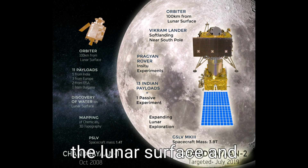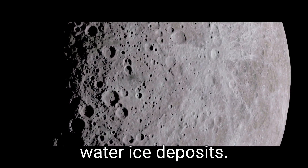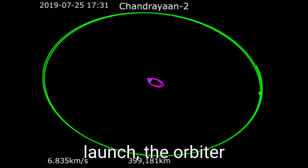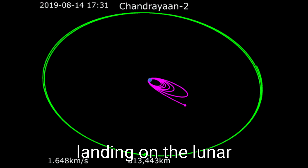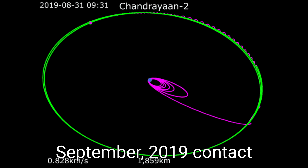The mission aimed to study the lunar surface and explore the South Pole region for potential water ice deposits. After a successful launch, the orbiter entered the lunar orbit while the Vikram lander and Pragyan rover prepared for a soft landing on the lunar surface. However, during the landing attempt in September 2019, contact with the lander was lost just moments before touchdown, leaving its status uncertain.